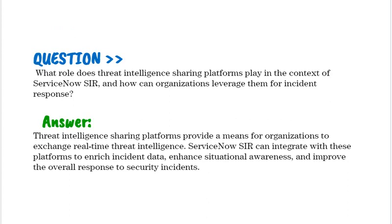What role do threat intelligence sharing platforms play in the context of ServiceNow SIR, and how can organizations leverage them for incident response? Threat intelligence sharing platforms provide a means for organizations to exchange real-time threat intelligence. ServiceNow SIR can integrate with these platforms to enrich incident data, enhance situational awareness, and improve the overall response to security incidents.